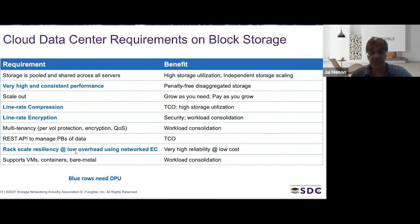You want rack-scale resiliency with very low overhead. Typically storage achieves this by making two or three copies of the data, which is very common in cloud data centers today. But customers want rack-scale resiliency without the overhead of a second or third copy. The key requirement is to achieve this using erasure coding across the network. That gives you very high reliability at much lower cost. Finally, you want to support workloads of every flavor — VMs, containers, or bare metal — which is important for workload consolidation.